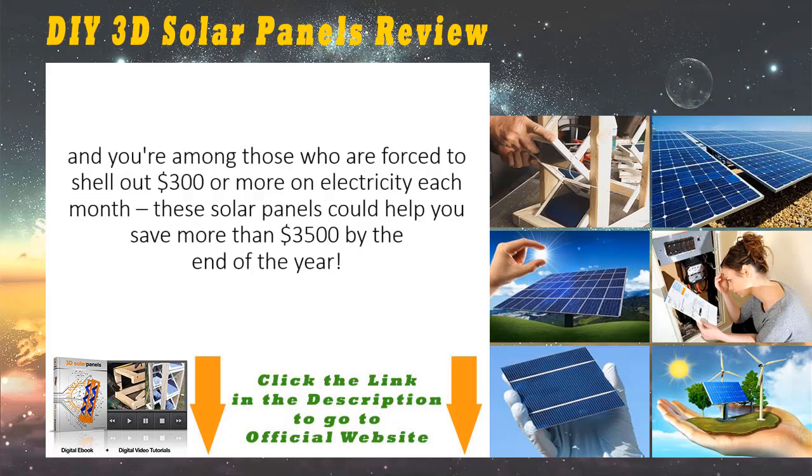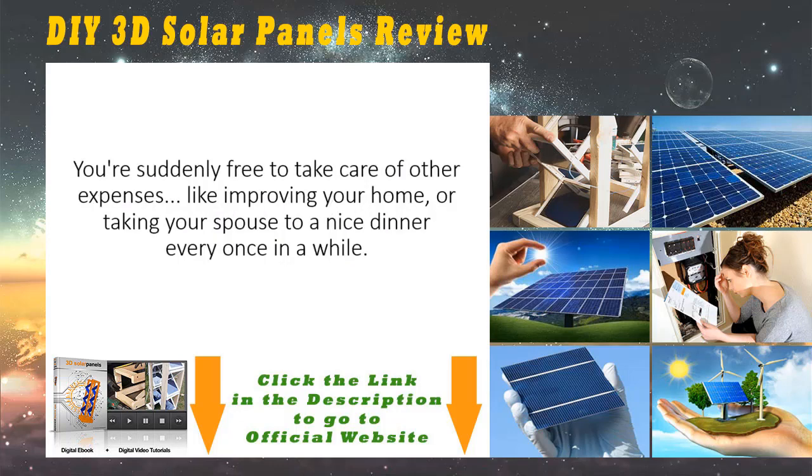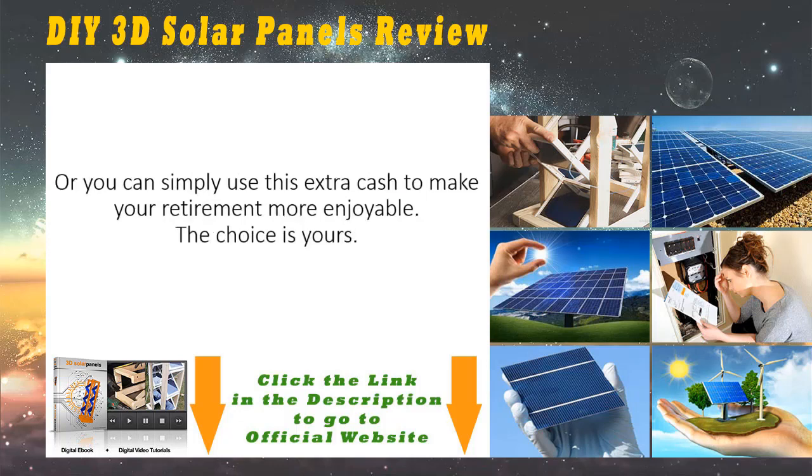These solar panels can help save you more than $3,500 by the end of the year. You're suddenly free to take care of other expenses, like improving your home, taking your spouse to a nice dinner every once in a while, or simply using this extra cash to make your retirement more enjoyable. The choice is yours.